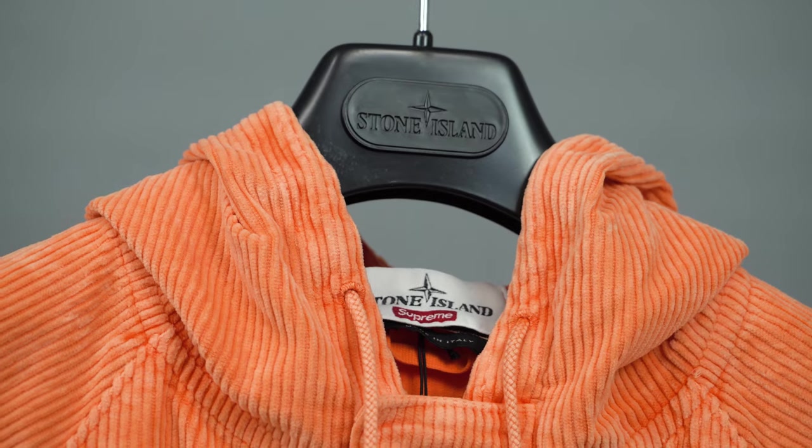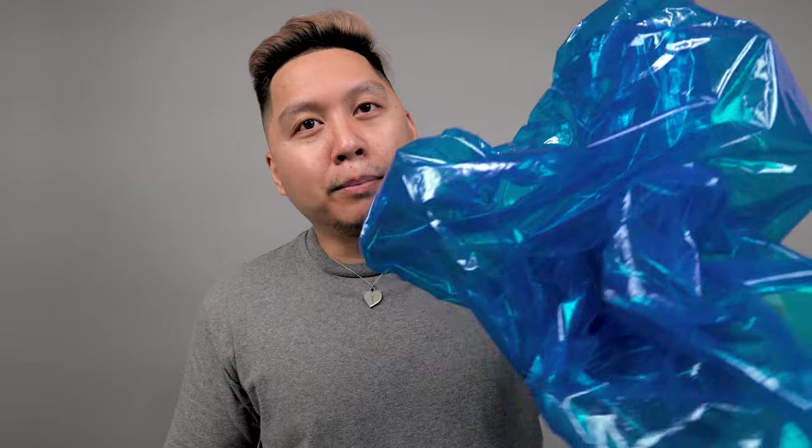The jacket came with a Stone Island branded hanger and a blue garment bag. If you ordered directly from Stone Island you'd get a Stone Island branded garment bag, but I ordered from supreme.com and they gave me a bright blue translucent bag — which is cool, but not the same as a Stone Island garment bag.